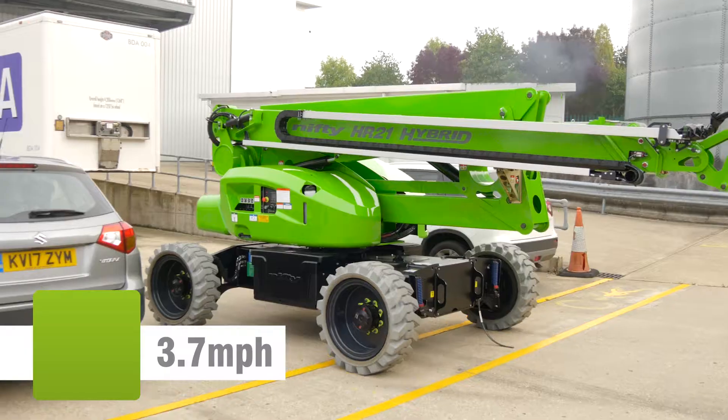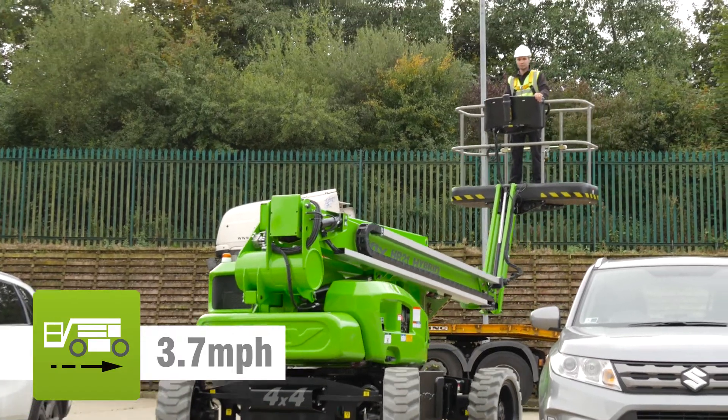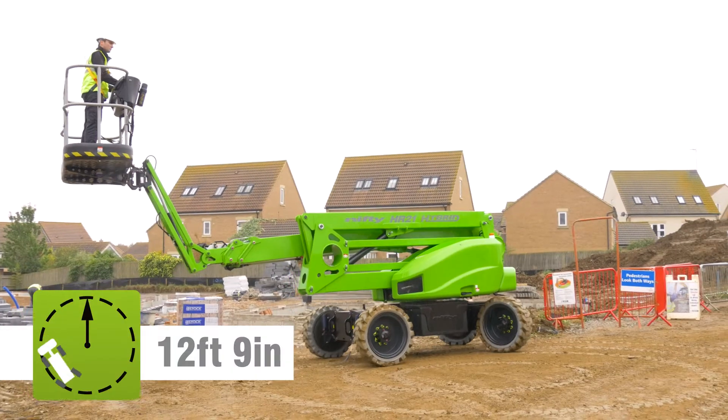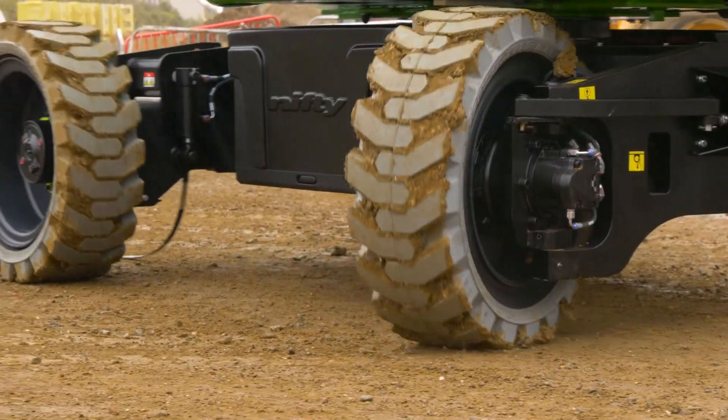Driven from the basket, it can be moved quickly from one location to the next. Powerful four-wheel drive motors provide grip and great ability, which together with a compact turning radius make maneuvering easy, even on slopes or uneven surfaces.